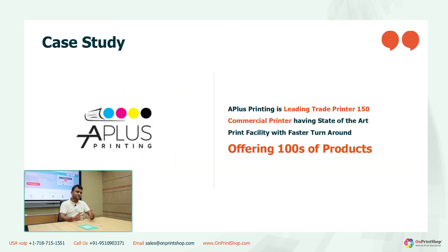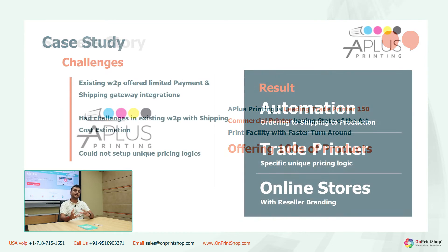The other customer is a specialized trade printer and they were struggling with their existing web-to-print for many years because they wanted custom shipping and payment gateways, but their web-to-print provider was only offering limited gateways available in their library. So they had to live with that, and they had unique pricing and shipping logics because they were offering the lowest and most competitive rates compared to their competitors, being a specialized trade printer.